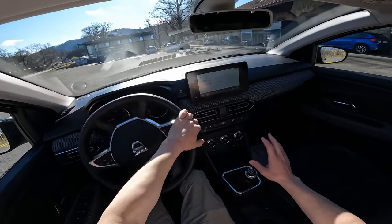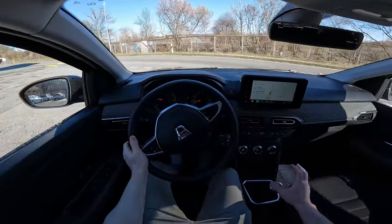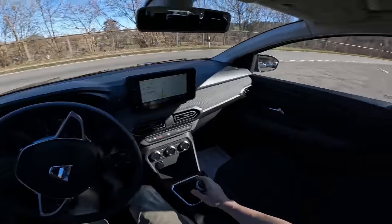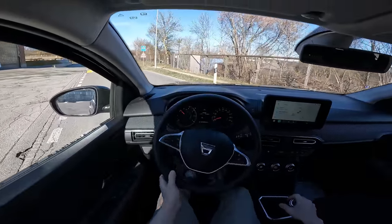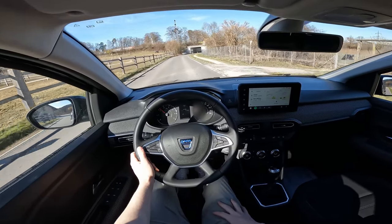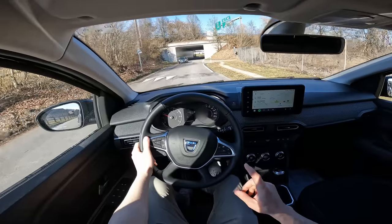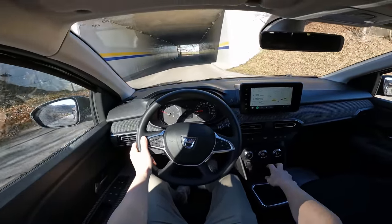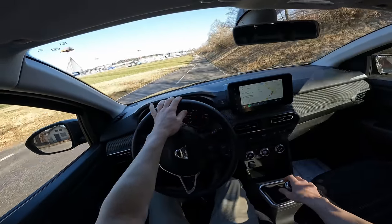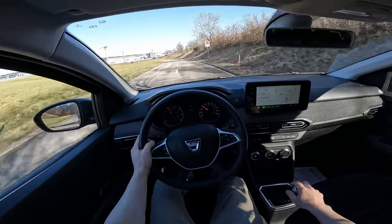The brakes and pedal feel nice, and I like how easy it is to change gear in the manual transmission. The turning radius is 11.4 meters and you can turn very easily. The engine is not that loud — relatively silent. Smooth and nice. The suspension is good, comfort is relatively good.